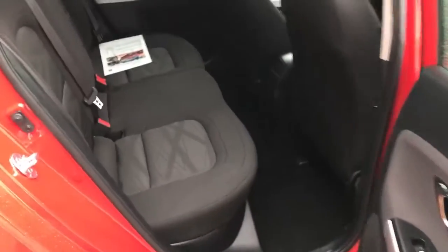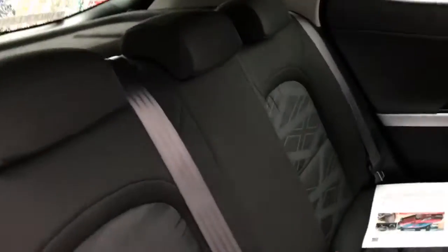In the back seats we've got three head restraints, three proper seat belts, and ISOFIX on two of the rear seats. There are also rear electric windows and remote central locking.